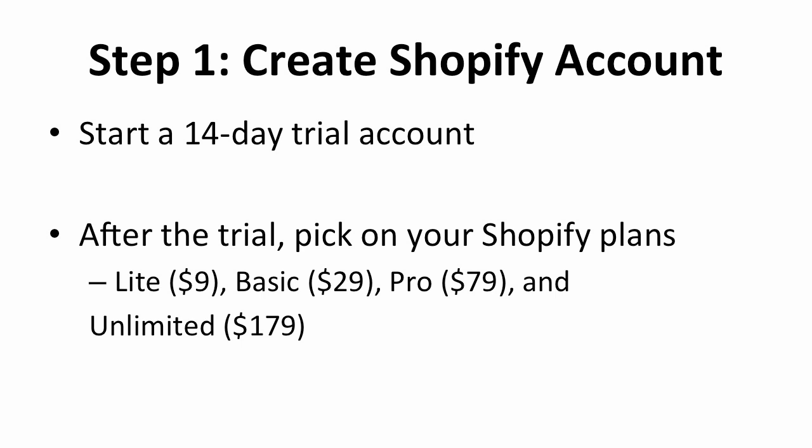Now I'm going to lead you through the process of migrating your online store to Shopify. It doesn't really matter which platform you're moving your store from — the whole procedure is more or less the same, but in this case I'm going to use BigCommerce as the example. The first step is you will need to create a Shopify account. Shopify offers a 14-day trial account for new users. You can start a trial account first, hosting your online store as well as testing the platform.